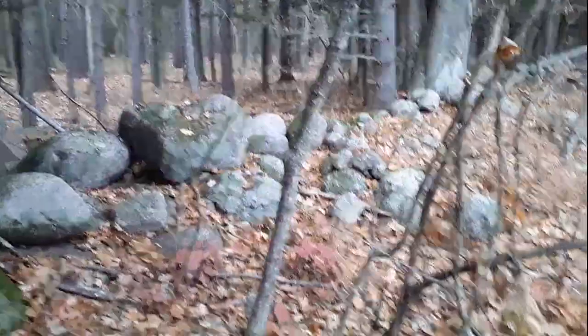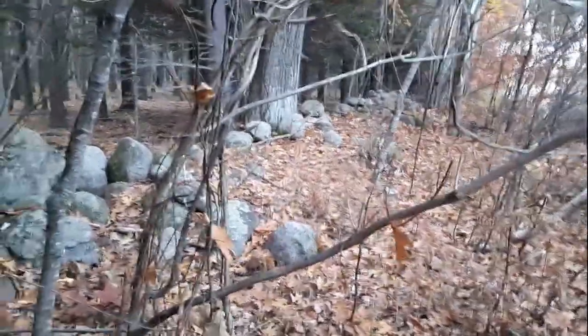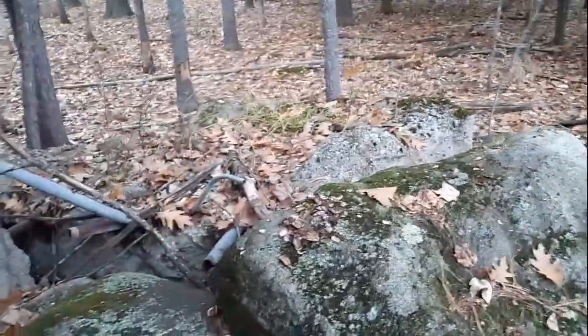Some sort of survey marker right there. So this is essentially the property line of the fairgrounds, or the former fairgrounds. There's a piece of metal wire and a piece of concrete. So that's all this is — basically it's the property line for the hospital and the old fairgrounds.